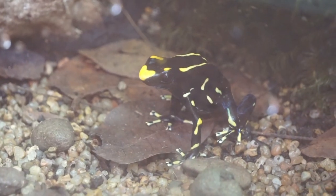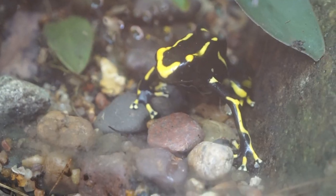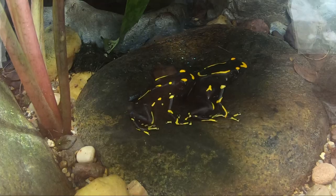Indigenous people apply poisons from the skin of the poison dart frogs to their hunting darts. The poison quickly immobilizes monkeys and other elusive animals.